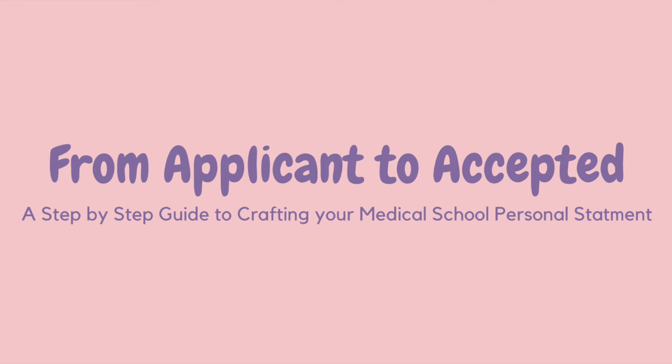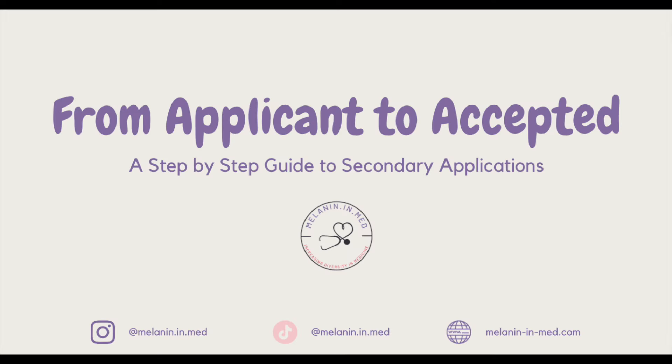If you need more help applying this cycle, I highly recommend my courses: 'From Applicant to Accepted — A Step-by-Step Guide to the Personal Statement' and 'From Applicant to Accepted — Step-by-Step Guide to Secondary Applications,' with more coming before this application cycle. These walk you through in detail how to write your personal statement with examples from successful statements, and how to answer common and unusual secondary prompts, plus a huge secondary essay library. Students who applied in May 2023 had 12 interview invites and five acceptances by December. This process is expensive, so if you can only do it once, these courses are a great investment.